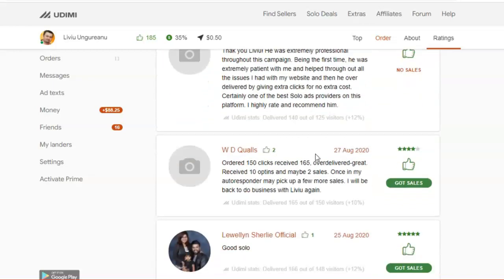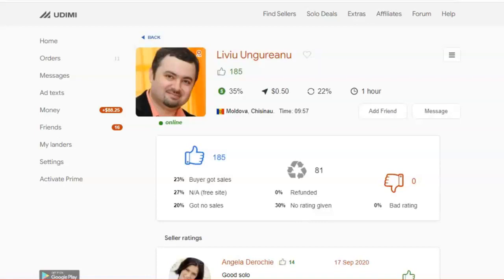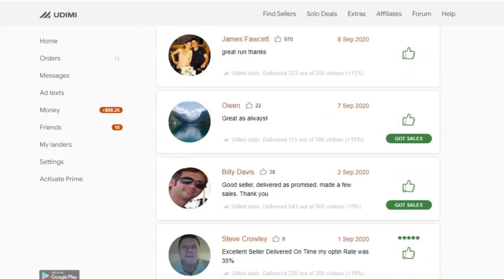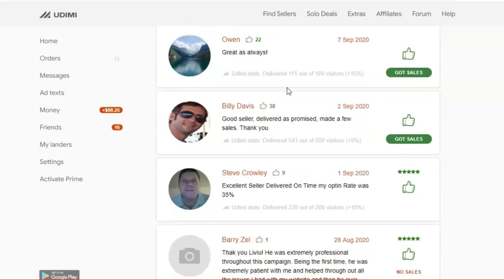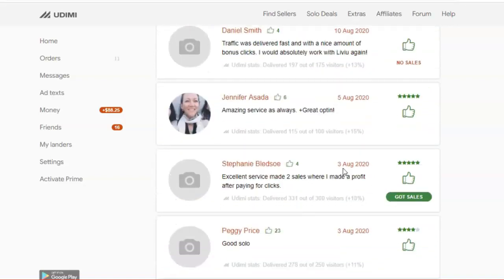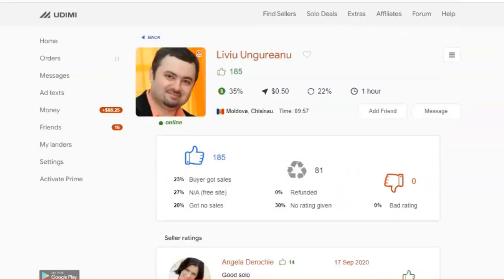Scrolling down, we can see how many people have generated sales from this seller's traffic — sales here, here, and here. But today I'm recording this on September 23, 2020, and looking back I can only see four sales in the last 30 days from this person's traffic, so I'm not going to buy from this guy. My criteria is at least five sales. Let's go to this other person — by the way, this is one of my recommended sellers. This person has already generated six sales in the last four days, so this is a top-notch traffic seller with a higher buyer percentage rate.